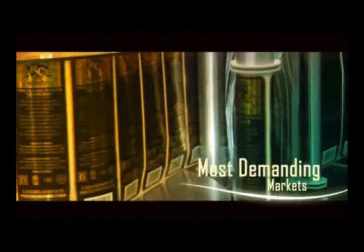Once bottled, our Tequila RC is ready to delight the most demanding national and international markets, having complied at all times with all official rules and regulations.